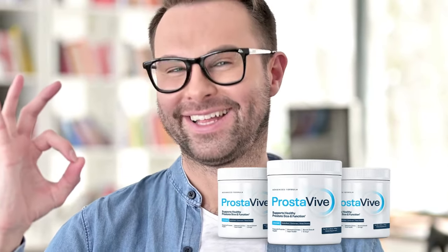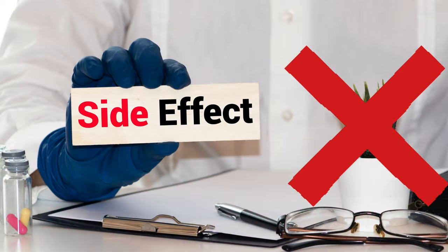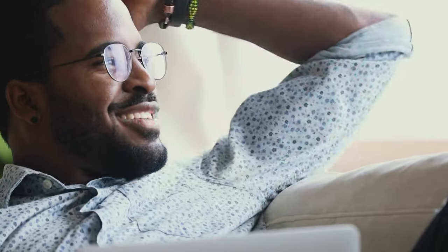One of the great advantages of Prostaviv is that, unlike many medications or even other prostate supplements, it has no known side effects. This is due to its 100% natural and carefully balanced formula. Made with high-quality natural ingredients, the product is well-tolerated by users. Additionally, many men report an overall improvement in their health, not just in prostate health.